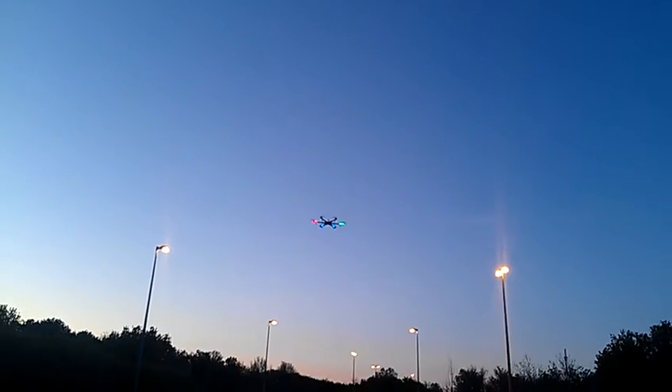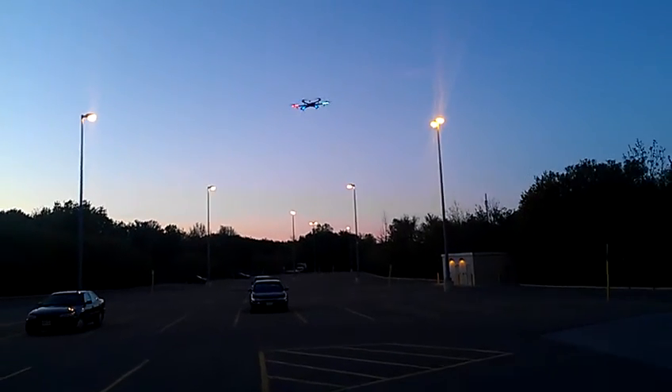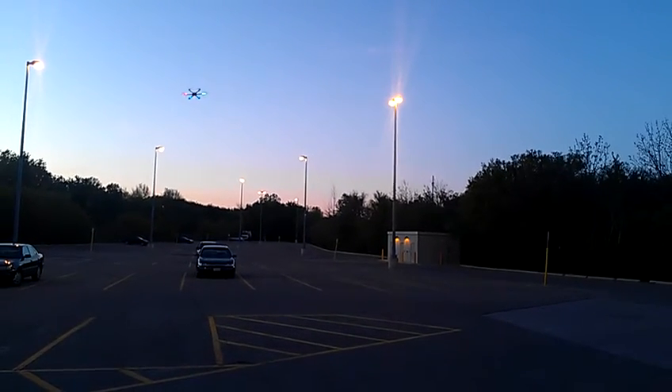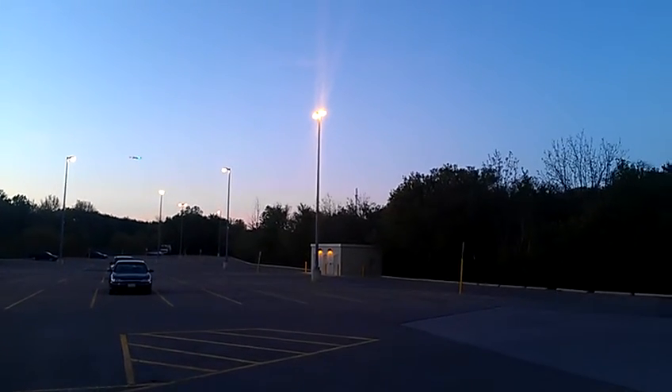Okay, watch. I'm going to put on the... This is mode — I think it's called head spring mode. Watch this. Makes it look like I know how to fly because it doesn't really matter which way the thing's pointing.